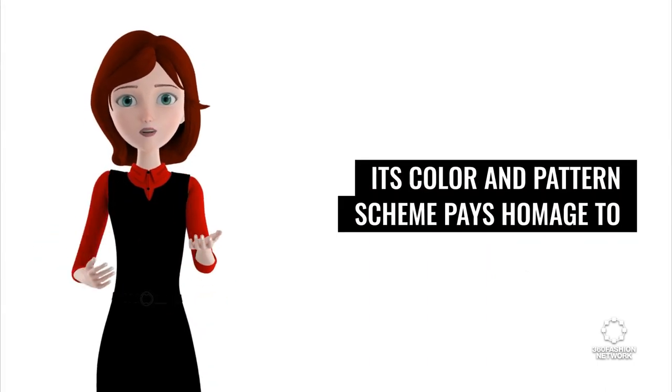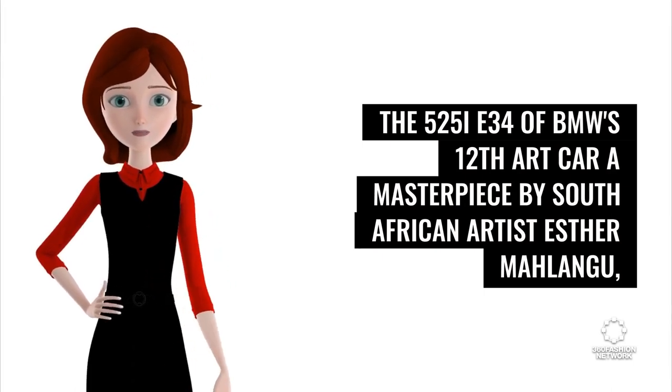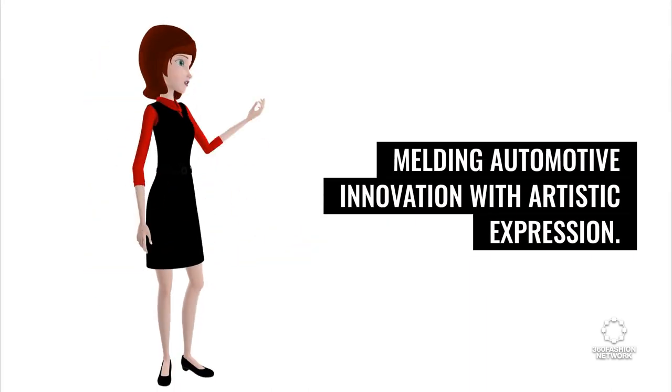Its color and pattern scheme pays homage to the 525i E34 of BMW's 12th art car, a masterpiece by South African artist Esther Malang, melding automotive innovation with artistic expression.